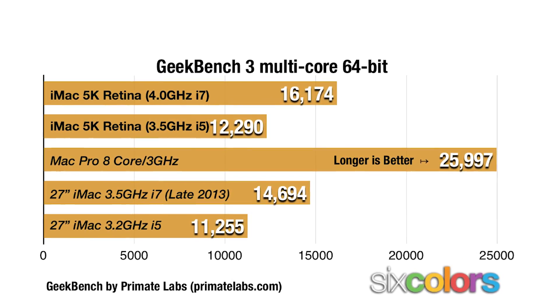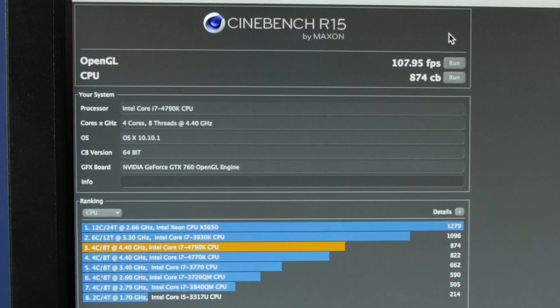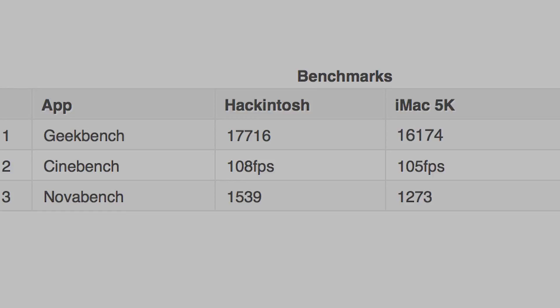I did a lot of research on the iMac 5K because I was considering buying one, but when I saw the Geekbench benchmark was only 16,000 points — yes, that is a high number and great results — it wasn't quite high enough compared to other Hackintoshes. Getting down to the nitty-gritty, let's compare apples with apples! We have Geekbench 3 coming in at a whopping 17,700 points. On Cinebench, a little over 105 frames per second, and on the CPU, a little over 870 CB. NovaBench coming in a little over 1,500 points. My results on Geekbench 3 at 64-bit was almost 18,000 points — slightly higher than an iMac 5K fully loaded, at a little over half the cost, with the versatility of upgrading down the road.